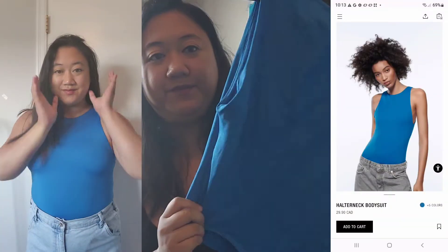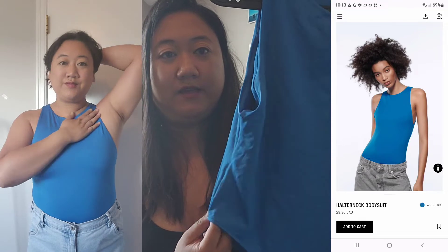Next up from Zara we have the Halterneck Bodysuit. It is kind of like the Aritzia one, but this one doesn't scoop as much, which is really nice. I find this one really flattering. I love this color — it's a beautiful royal blue. You can wear this in the summer or in the fall. It fits perfectly and looks beautiful with jeans. I love this one.